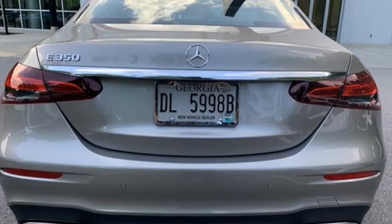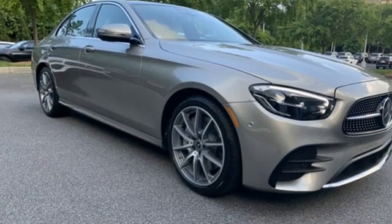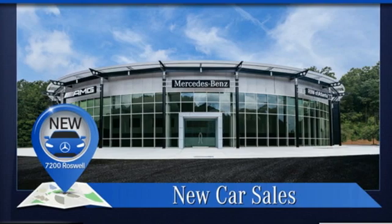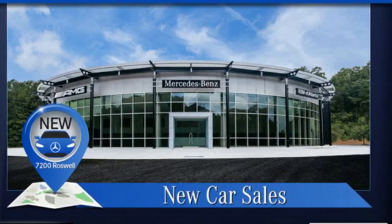And an integrated navigation system with voice activation. High style, high performance — Mercedes-Benz. You'll never know until you try. Test drive it today.